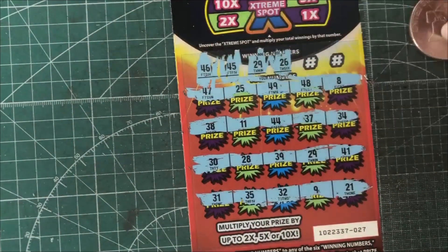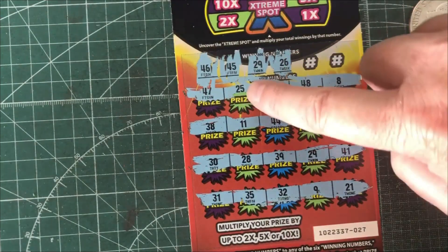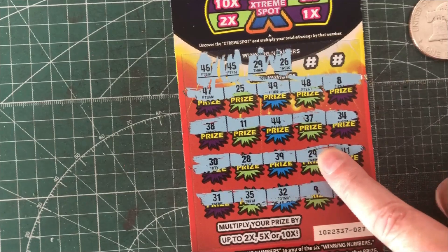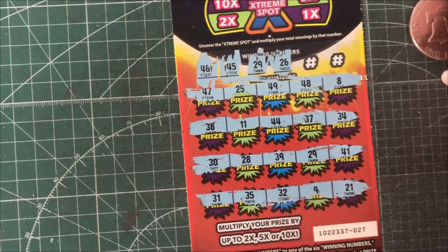29 and 26. There's 25 — and 28 — and 29! There we go, that's a match. And no 26.